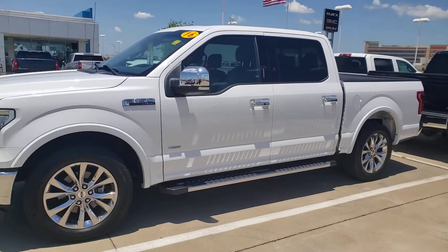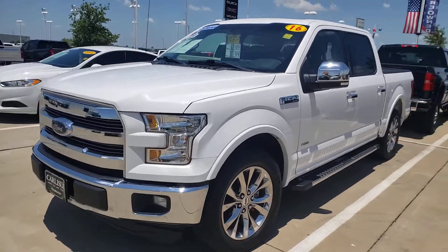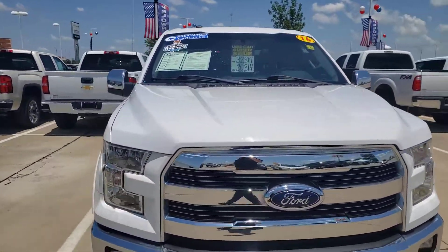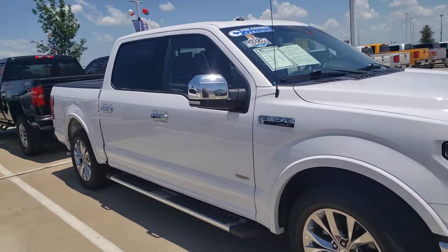Do you need a great truck? This is a Ford F-150 Lariat EcoBoost. Very good gas mileage. 2016, super clean, half the price of a new one.